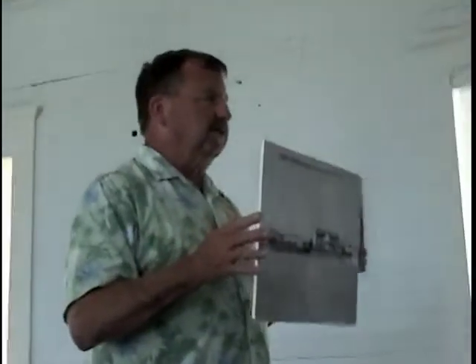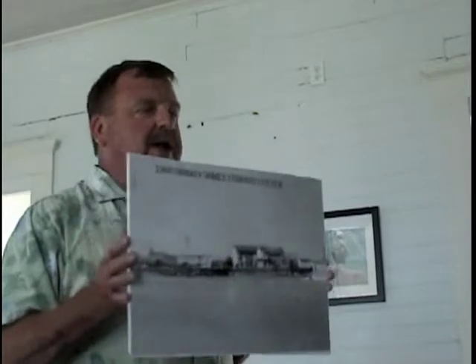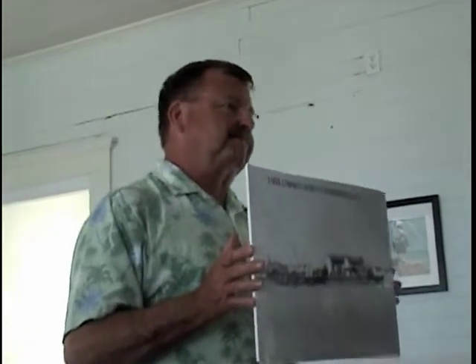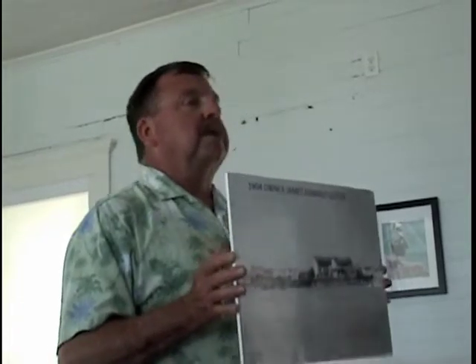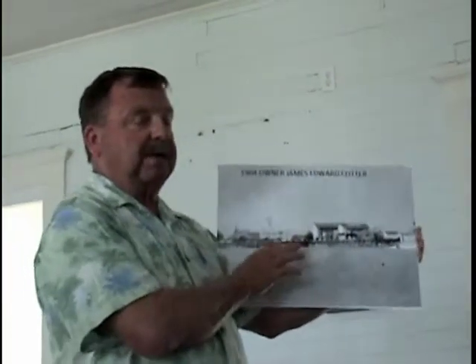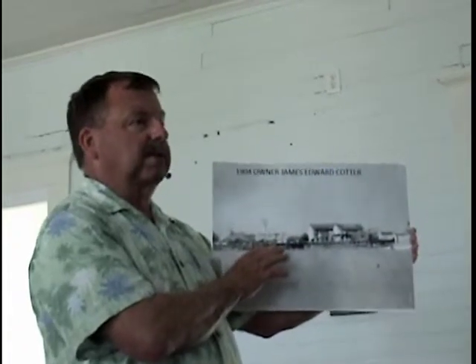This is the oldest known picture we know. I've got it dated as 1904 — that is a guess. This picture here is a poor picture. I found it in the Lover Tomlin Library.